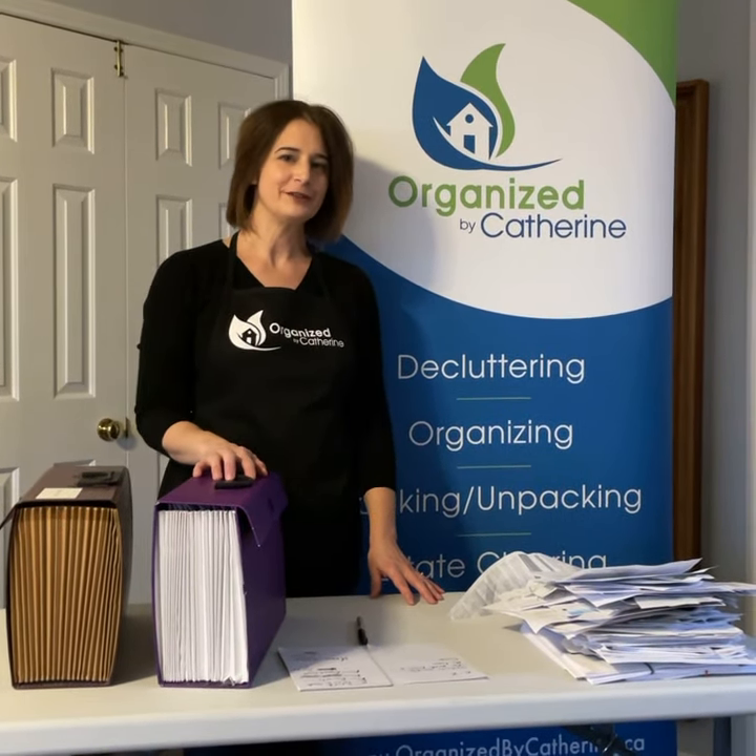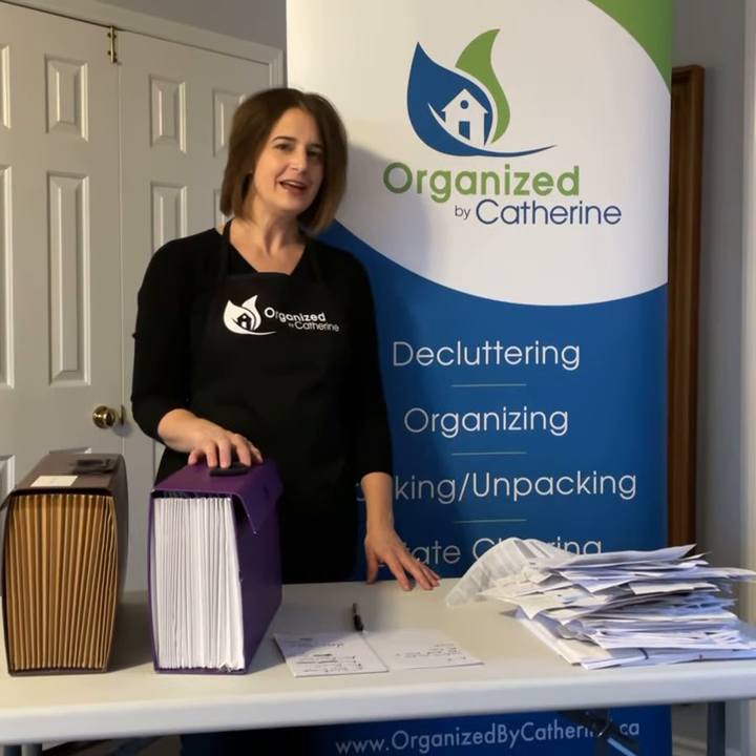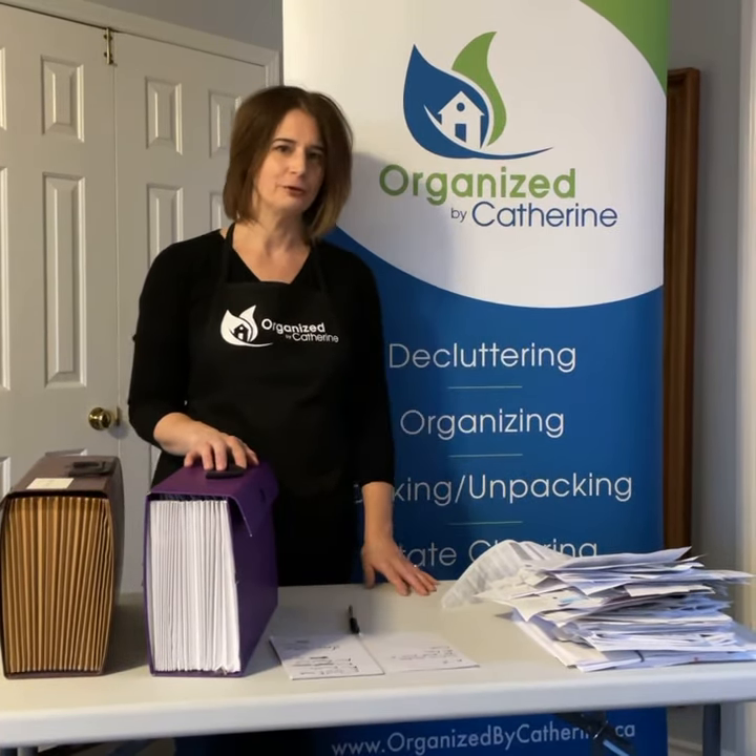Hi, I'm Catherine from Organized by Catherine. I help women organize their homes for stress-free living. Today I'd like to give you a tip on how to file your paperwork if you don't own a filing cabinet.